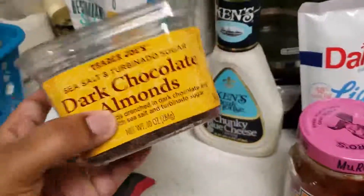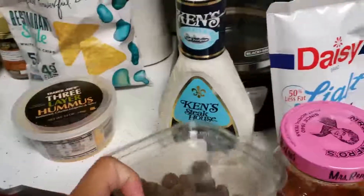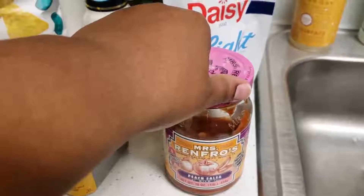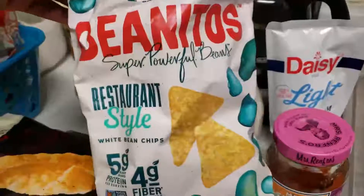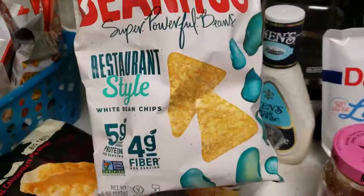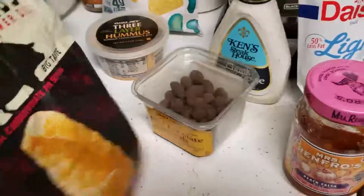The three-layer hummus is like a special little treat — these are her favorites and I have to hide them from her because she'll eat the whole container. I also have the salsa we really like, sour cream, blue chips, and Benito's chips made out of beans.